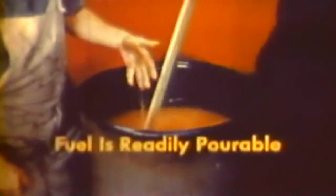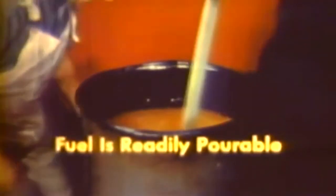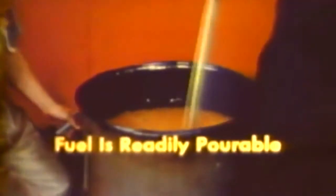Newly mixed fuel has the appearance of tapioca pudding and is readily pourable. It may be fired even one hour after mixing.